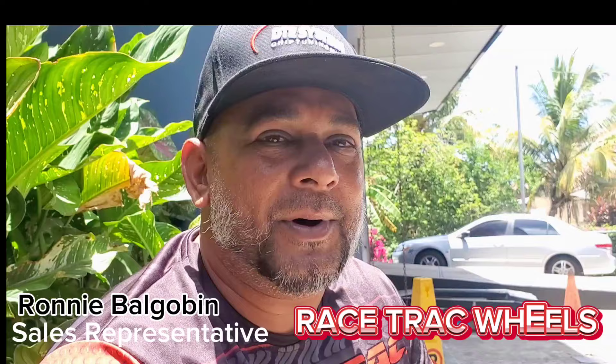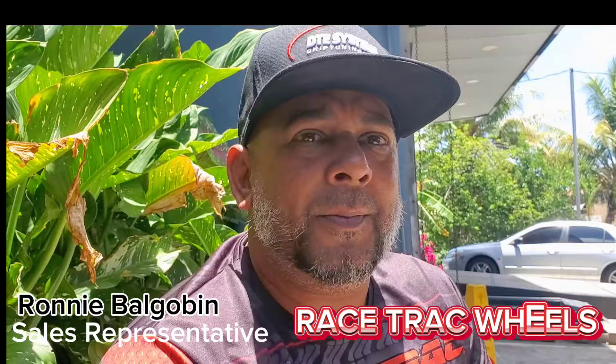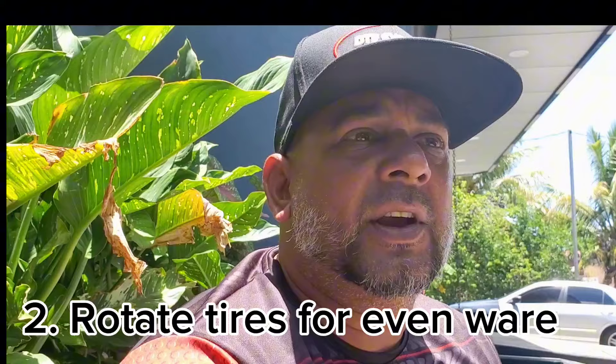Hi everyone, my name is Ronnie. I'm a sales rep at Racetrack for the past 20 years, and I'm glad to be here to help out my friend with this video. On the care of tires, two things we mainly advise our customers: first, make sure your alignment is good so your tires wear evenly; and second, we advise customers to rotate their tires every five thousand miles.